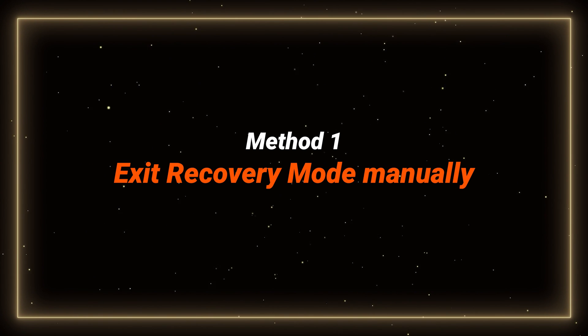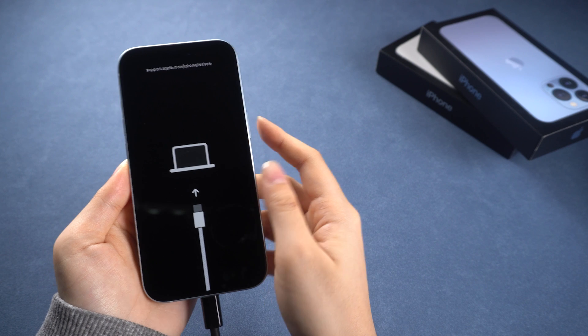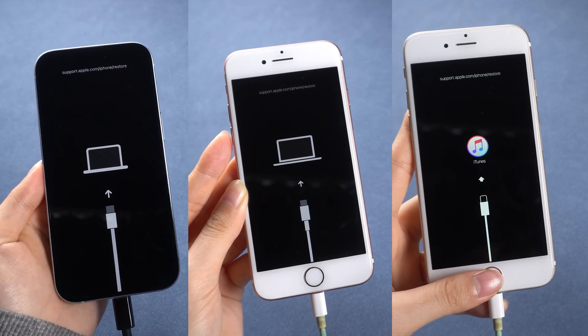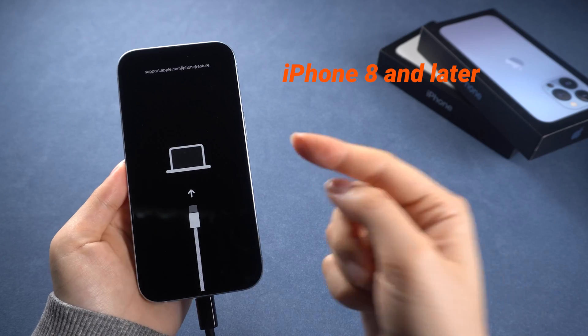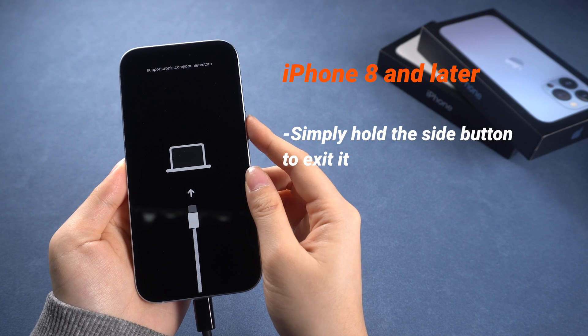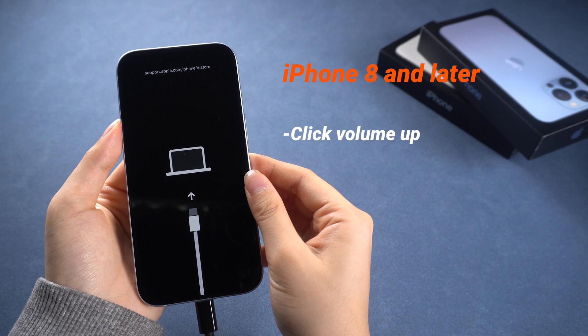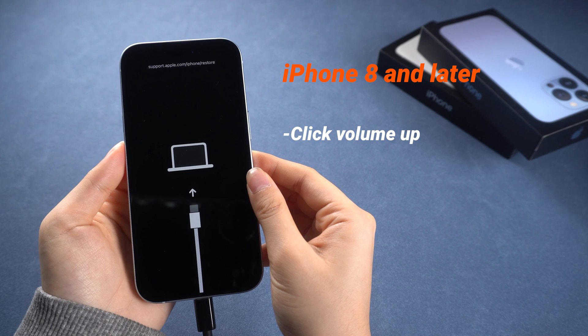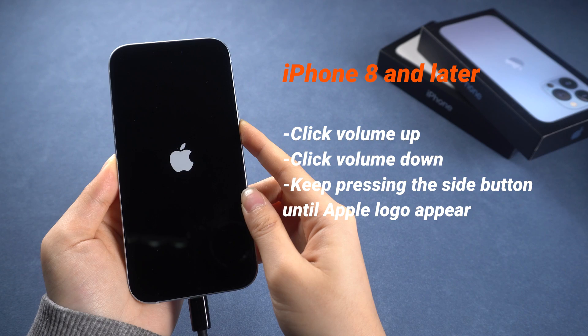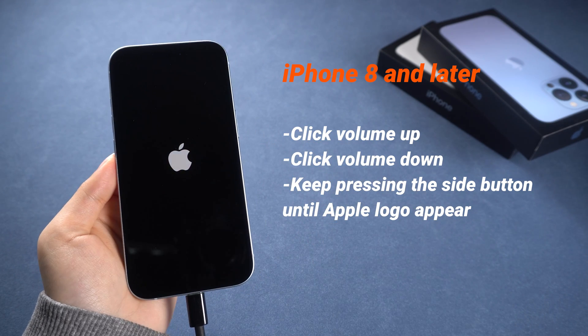Let's try to get out of recovery mode manually first. I have solutions for all iPhone models, so you can choose the part that matches your device. For iPhone 8 and later, you can simply hold the side button to exit it, or press and release the volume up button, then the volume down button, then keep pressing the side button until you see the Apple logo. Just that simple.